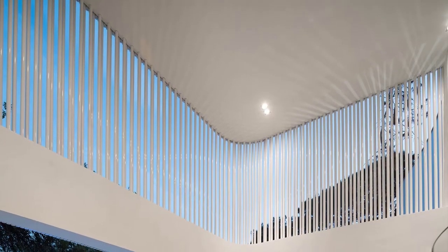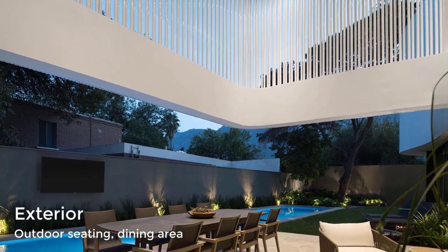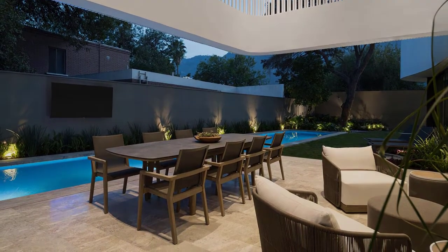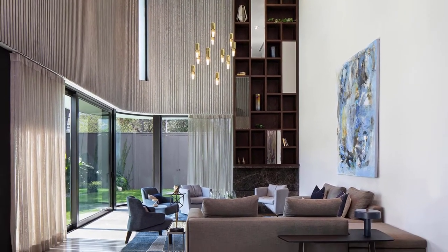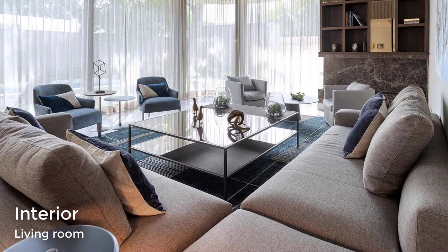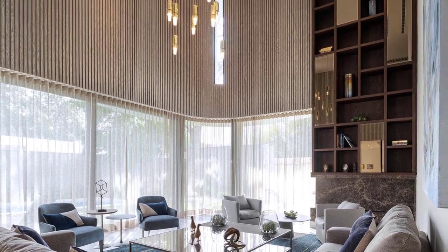A cantilevered concrete ribbon wrapped in pipes provides shade to an outdoor seating and dining area with a double-height bookshelf. The living room opens up to the backyard via two large sliding glass doors that retract into a hidden pocket. Vertical wood paneling echoes the pattern of the exterior pipe screen.